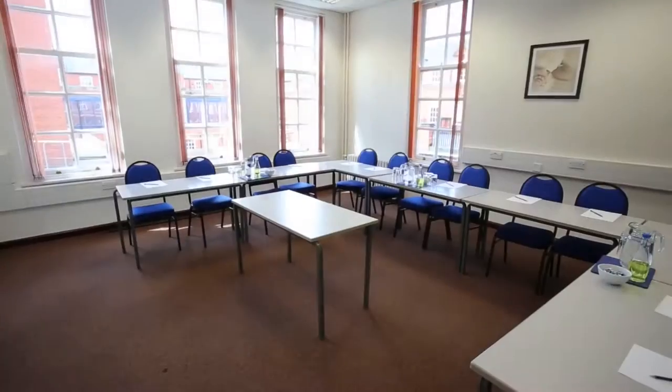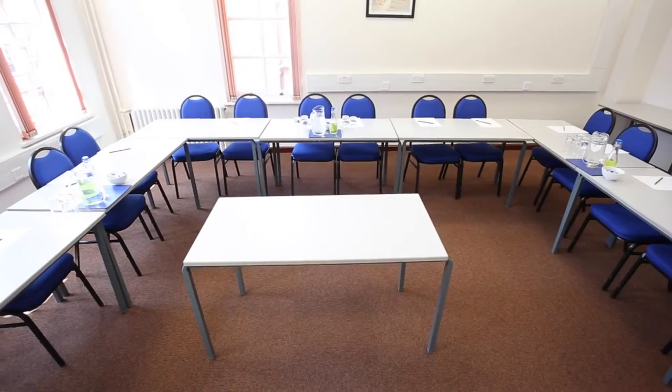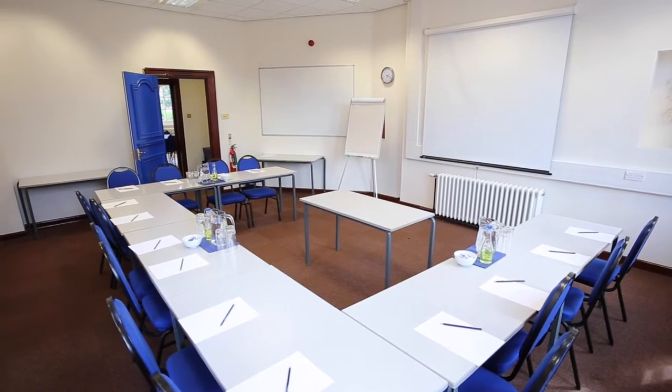Now we come to one of our smaller training or breakout rooms. This is the Steithe Room. It is bright and airy and can be set up in a variety of ways. It can hold up to 20 delegates.